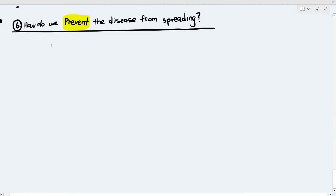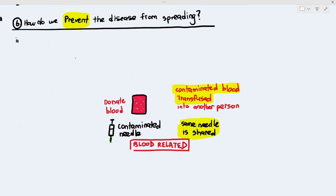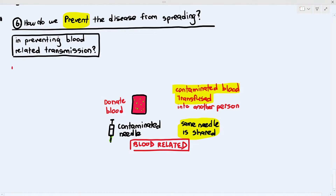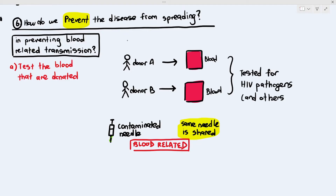More importantly is how we prevent the disease. HIV can spread through blood-related, sex-related, breastfeeding-related, or pregnancy-related routes. Blood-related transmission means an HIV-positive person donates blood that is transfused into another person, or a contaminated needle is shared. The first way to prevent blood-related transmission is by testing donated blood. We have technology to test blood for HIV and other infectious diseases.